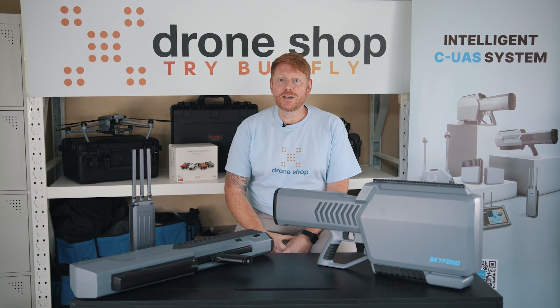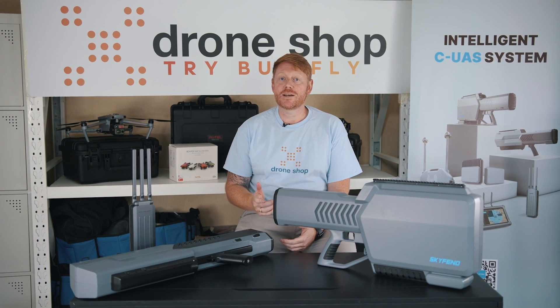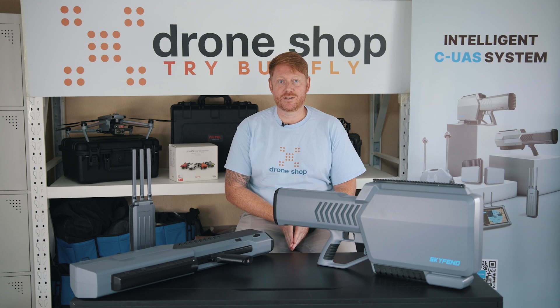Hi, this is Paul from DroneShop. Usually I'm here talking to you about the latest drone technology and how it can improve your business. However, are you interested to know more about drone defence? Well, this is the video for you.